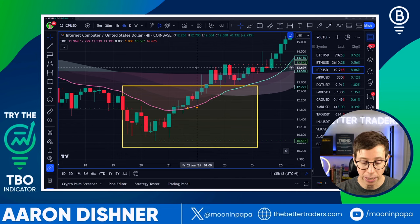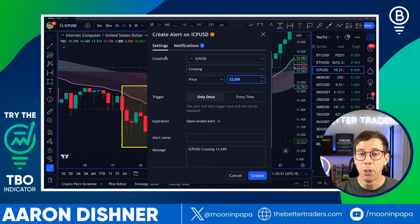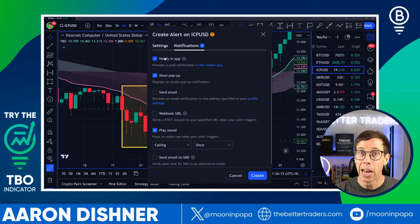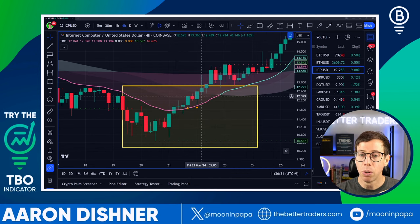If you don't have time to sit in front of the screen all day, set up an alert. In TradingView, go to the condition, select the TBO standard indicator, and choose close short. This is on the four-hour time frame. Choose 'once per bar closed' for confirmation — you don't want early warnings that could be false alarms. Give the alert a message for context, and you can send notifications to your smartphone app, iPad, pop-up, email, webhook URL, or play a sound — whatever works for you.